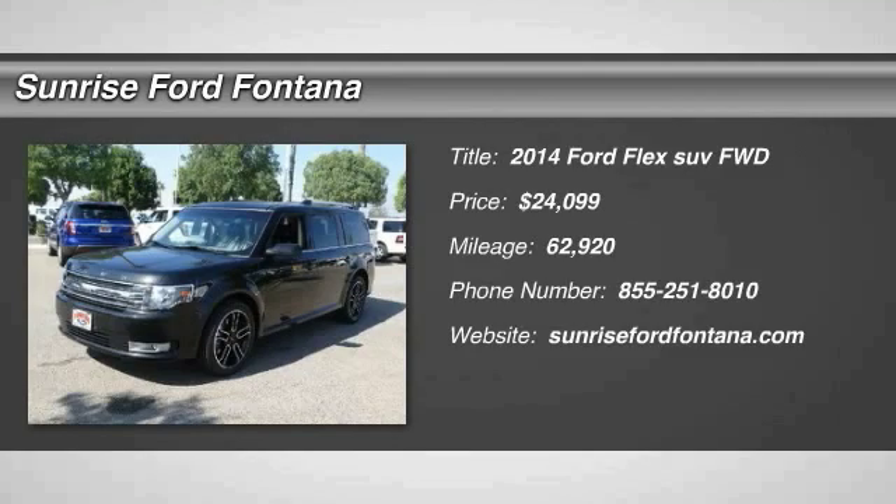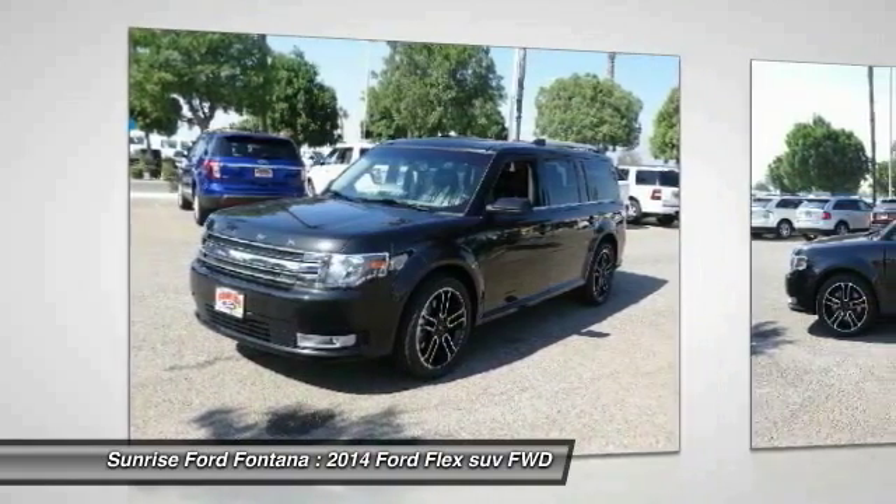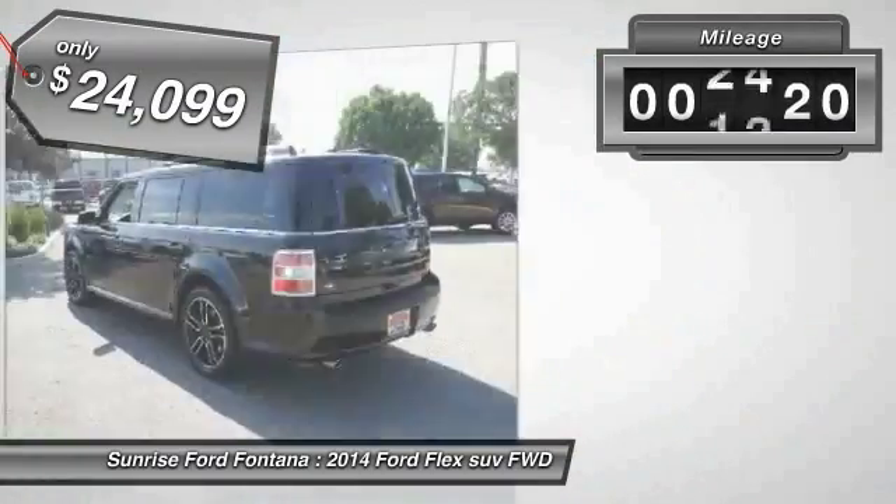2014 Lex. Lex isn't just exciting to look at, it's exciting to drive. It hunkers down, puts a limit on lean, and is priced below $25,000.